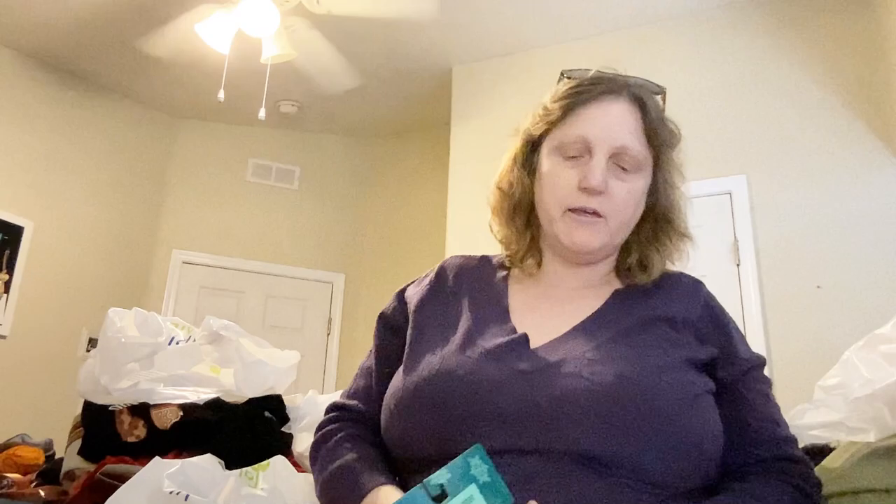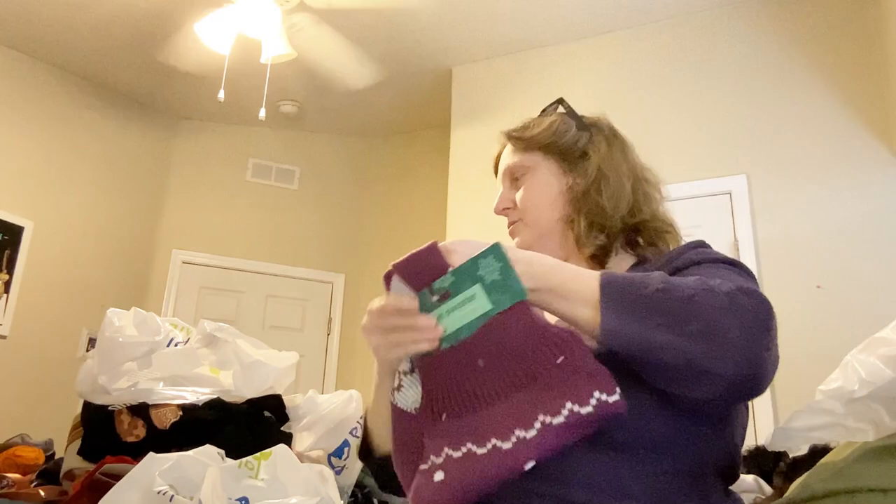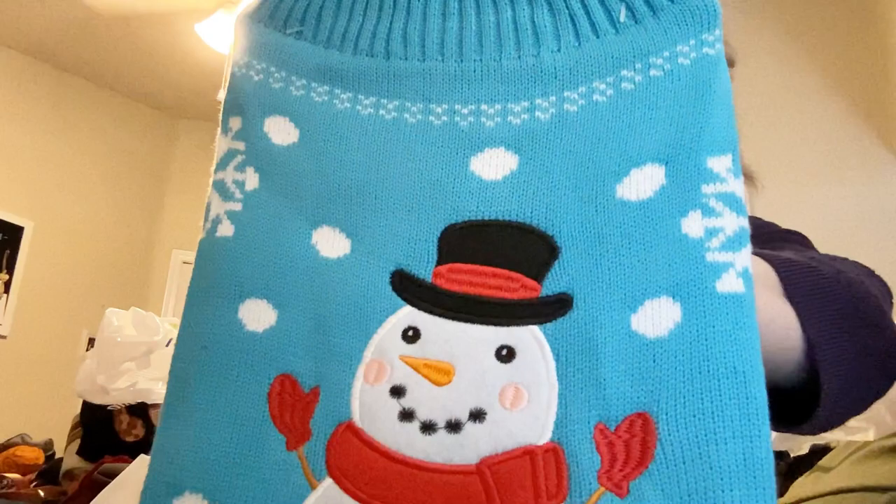They had doggie sweaters — of course I had to get Kiki one. It was buy one, get one 50% off, so of course I got her the purple one. How cute is that — the little polar bear with a hat and scarf! She's going to look so cute. I also got her this snowman with snowflakes and snow coming down.